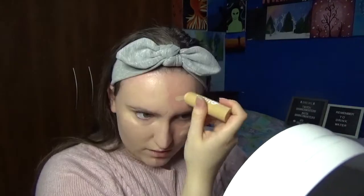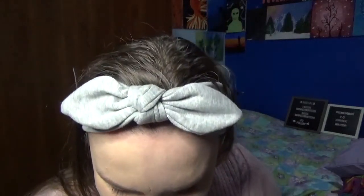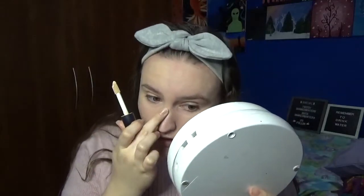Now it's time for the stick foundation. I'm putting a dot here, here, and here to see how it works. I look pale — I look pasty. So comparing: this is the stick, and this is the bottle. Next is contour using my elf contour sticks.